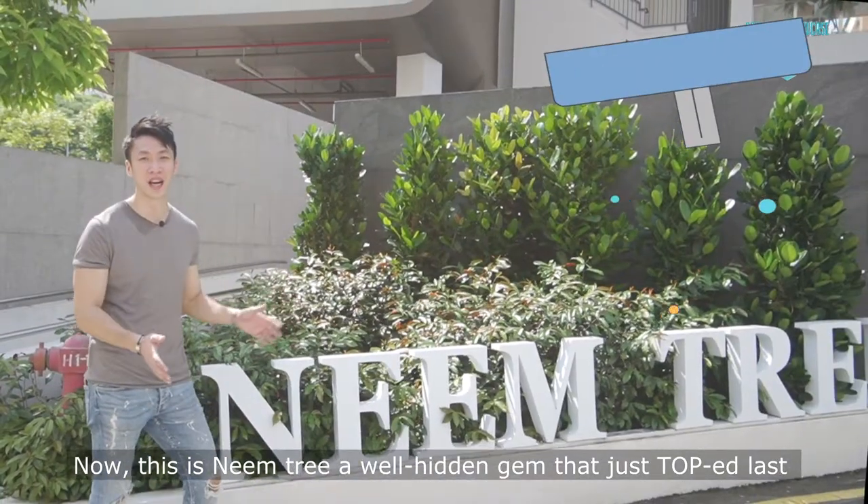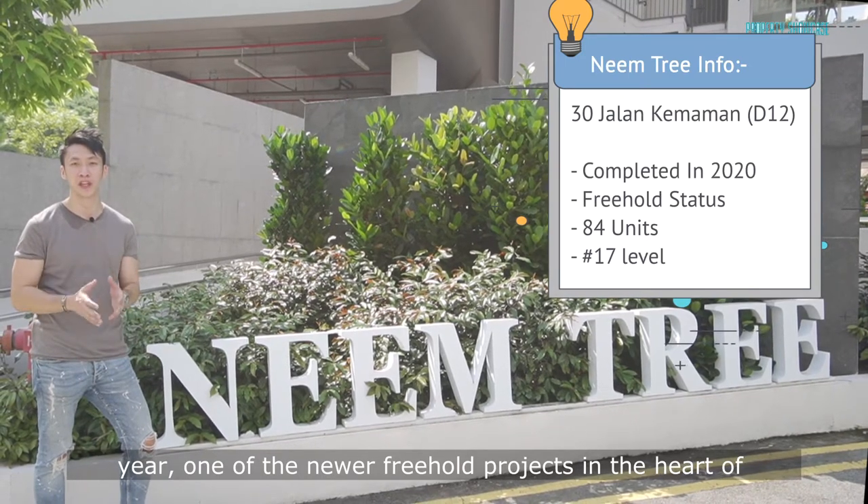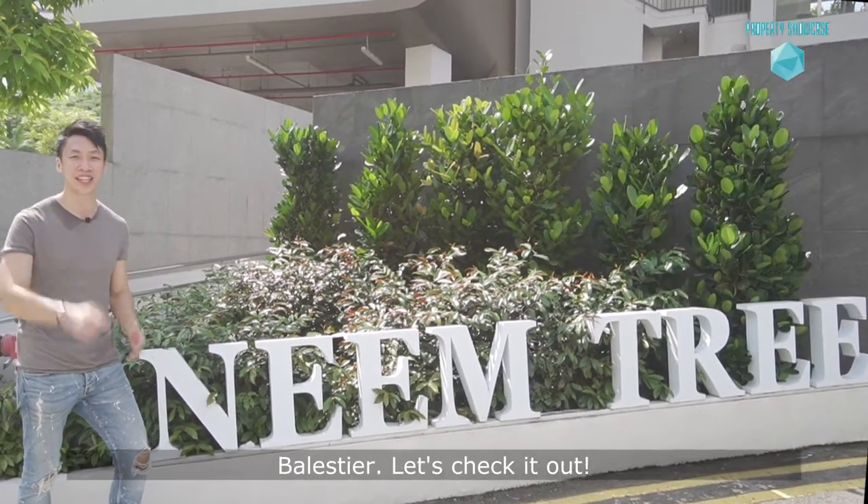This is Name3, a well-hidden gem that just TOP'd last year — one of the newest freehold developments in the heart of the city. Let's check it out.